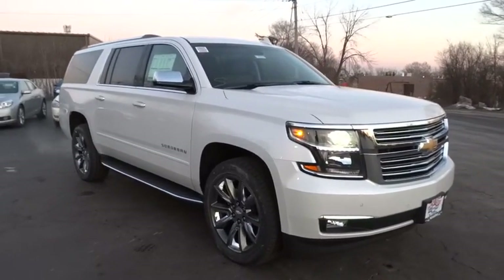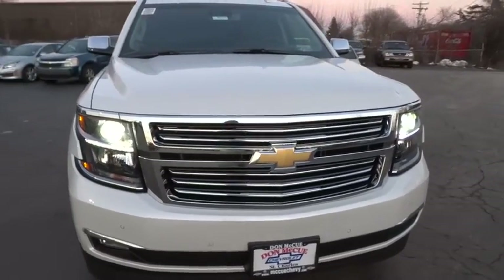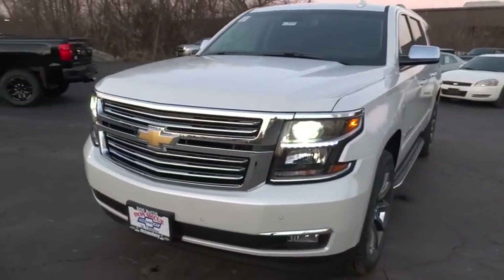2019 Chevrolet Suburban. Suburban excels at towing heavy trailers, hauling loads of people and gear, and enduring hard use and rugged terrain.